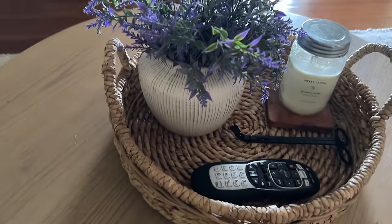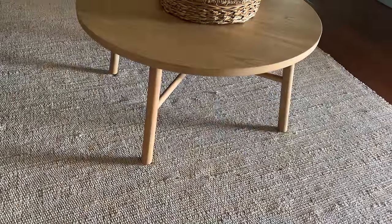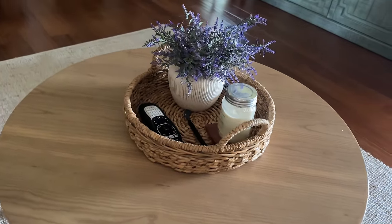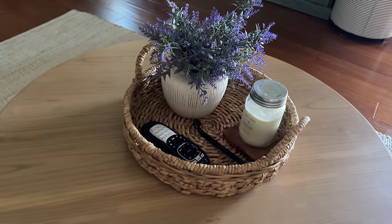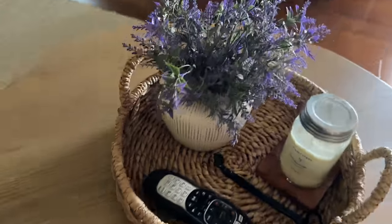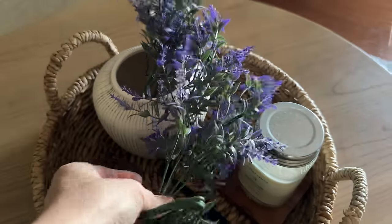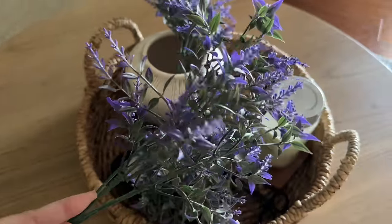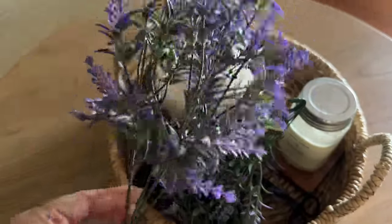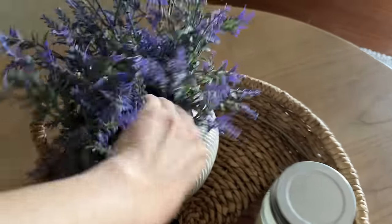This is the exact same vase from the My Texas House line, but this is the smaller version. Side note — I got this coffee table at Target on clearance for $104, pretty proud of that. I just fixed up this little tray, a simple wicker round tray, and then I put the smaller vase in it. Look at these stems — they are so pretty. Lavender? Lilac? I'm not sure, y'all tell me. I'm pretty sure these stems were $1.88 each. I have three stems in this vase and it filled it out perfectly. It just adds a little pop of color to the center of the coffee table.